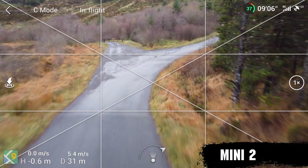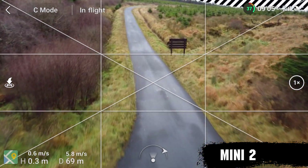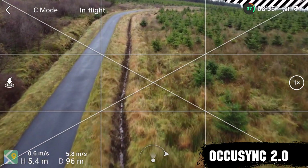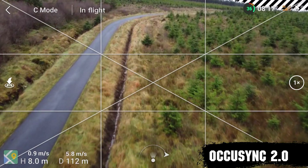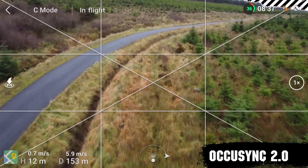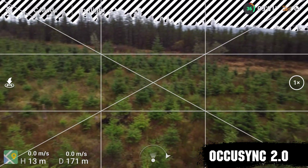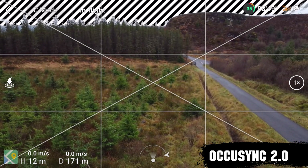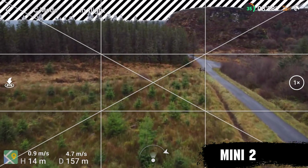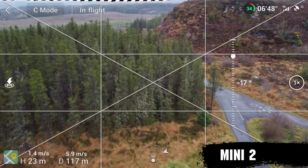Jumping over to the Mini 2, we're going to see a different story. Both were filmed in cine mode to get a slow sort of shot following the road going round, and then we push out. At the point where the Mini 1 failed and lost signal, the Mini 2 continues on — OccuSync is working absolutely brilliantly. We push it out to around 140 to 150 metres away from us, then gear-turn it round. The idea of this shot is to fly it out and then fly back towards yourself, going up over the trees while tilting the camera down. The Mini 1, due to signal issues, couldn't complete it perfectly. The Mini 2, as you can see, has no dropouts, no issues, and it got the shot we wanted.